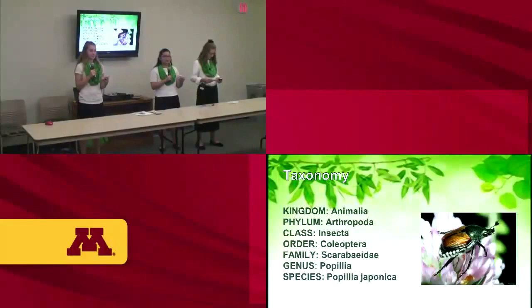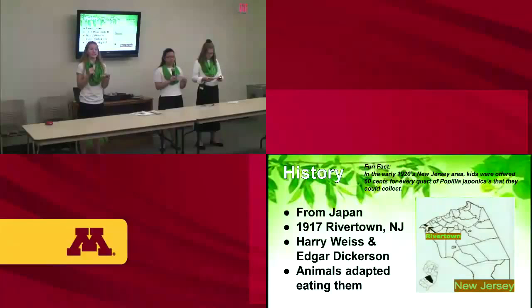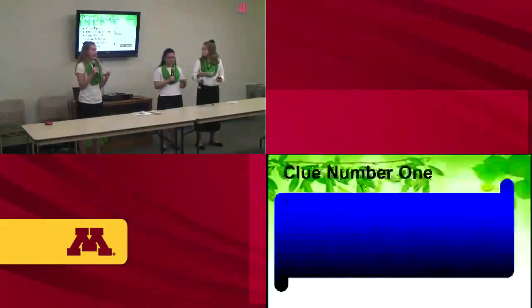The Popillia japonica were originally from Japan. They were brought to the U.S. in 1916, mid-August, but were not identified until 1917 by Harry B. Wells and Edgar Lee Dickinson. They have no common predators, but some animals have adapted to eating them. Did you know that in the early 1920s in the New Jersey area, children were offered 60 cents for every quart of Popillia japonica they would collect?